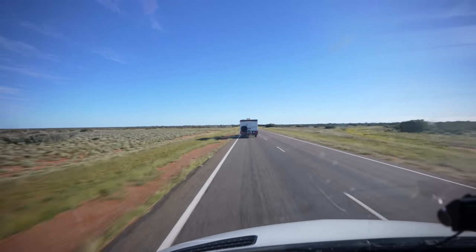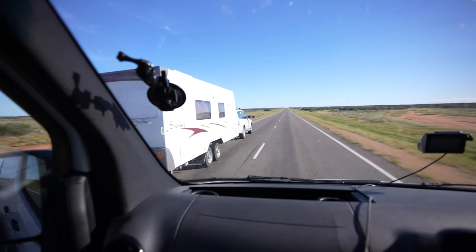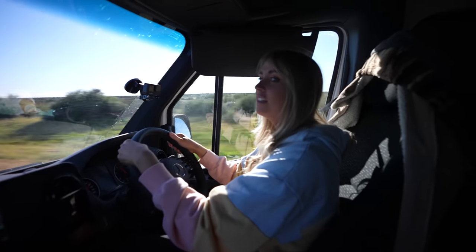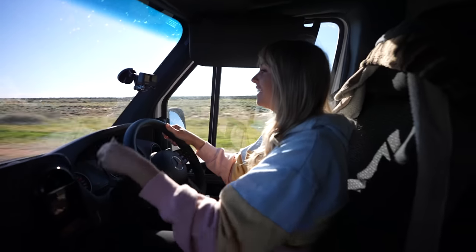First overtaking attempt in the van. I don't know if I can make it — it's so easy but I'm just so scared. Go, go. You did it! I overtook! Woohoo!